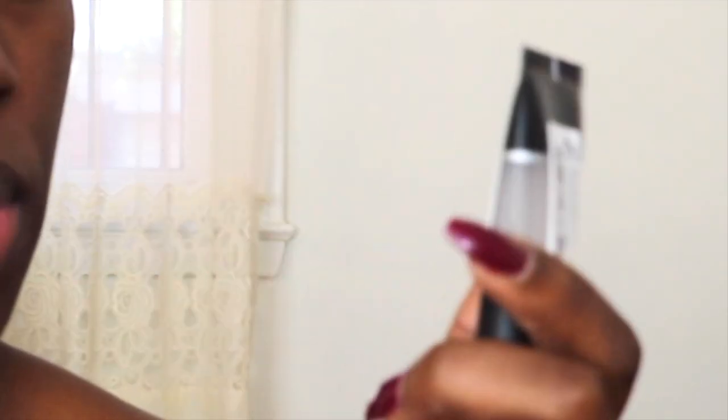For primer I'm using my Smashbox Photo Finish Primer — I love that it doesn't leave your face super matte; it simply allows for a really smooth base for foundation. On top of that I'm putting a little Mac Strobe Cream for added hydration. In the center of my face I'm using the Tarte Clean Slate Timeless Smoothing Primer to fill in pores and fine lines.